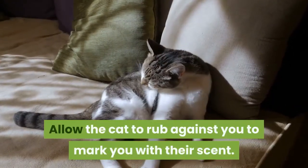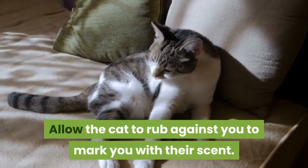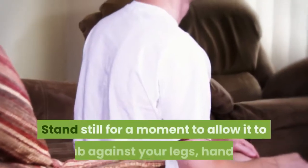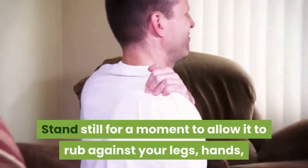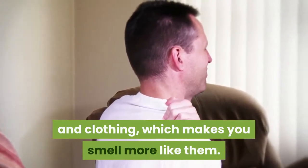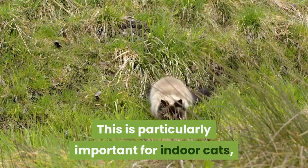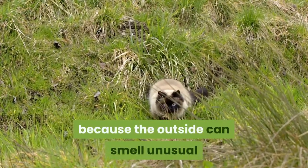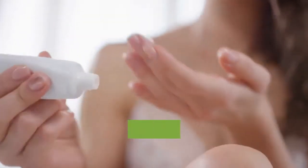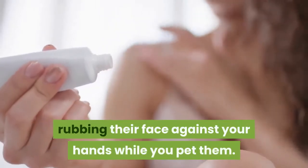Allow the cat to rub against you to mark you with their scent. When you first enter into a cat's territory, it may approach you. Stand still for a moment to allow it to rub against your legs, hands, and clothing, which makes you smell more like them. This is particularly important for indoor cats, because the outside can smell unusual and threatening to them, causing stress. Cats can also accomplish this by rubbing their face against your hands while you pet them.